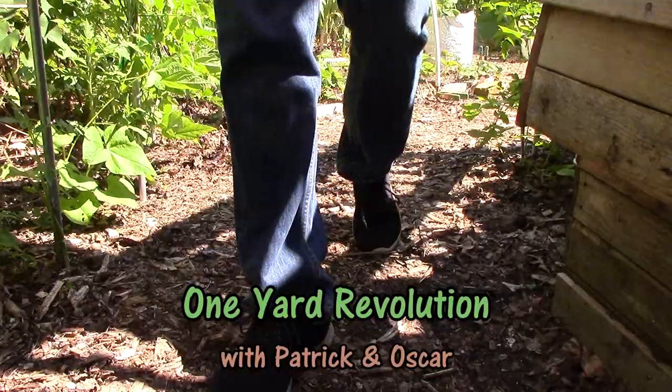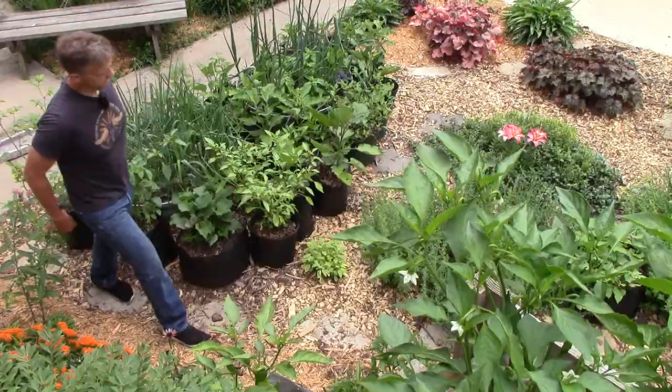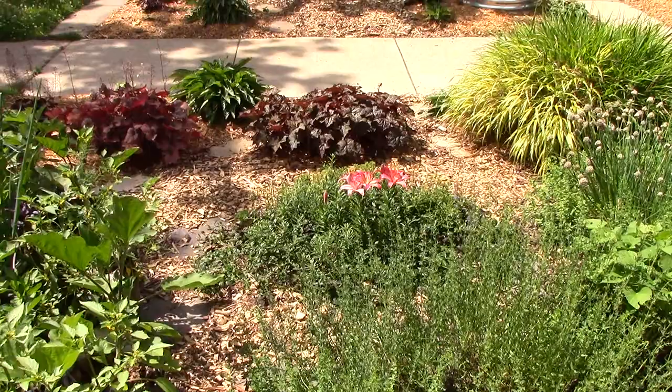Several years ago we got rid of our front lawn by sheet mulching it with cardboard and wood chips. We planted many of our favorite ornamentals, but at the time didn't plant any food crops. Over the years we've gradually planted more edibles, starting with perennial herbs and later adding summer annuals in grow bags and raised beds.